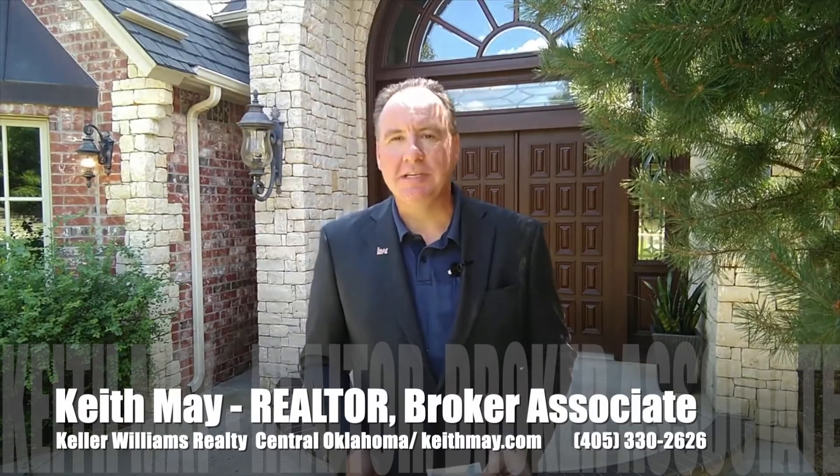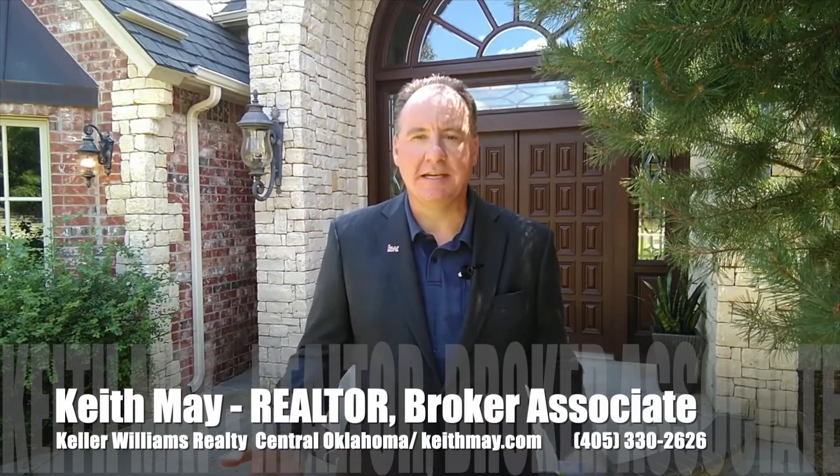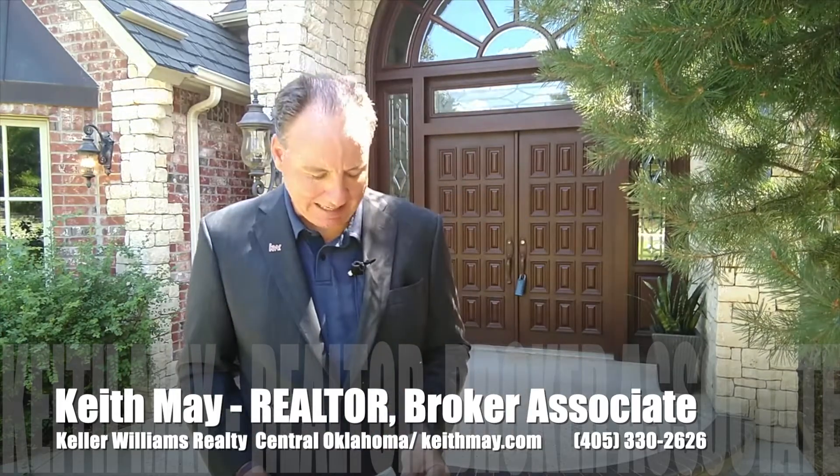Hi, this is Keith May with Keller Williams Realty in central Oklahoma. Thanks for visiting my YouTube channel and looking at our social media portals and outlets.